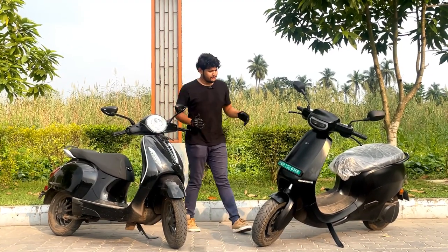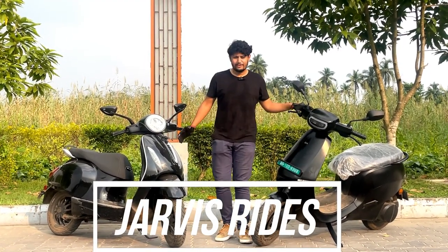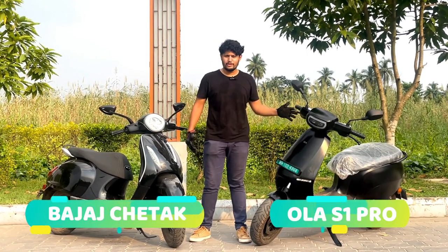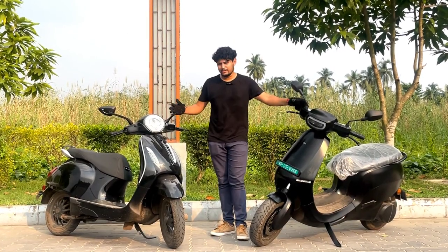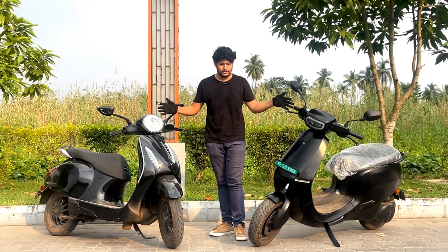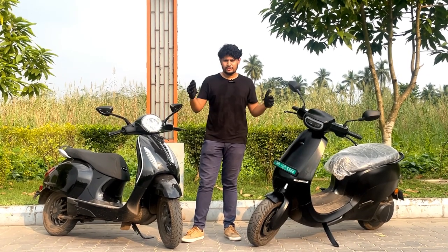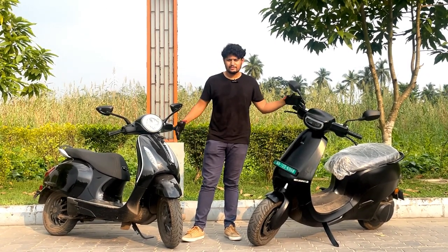Hey guys, welcome back to my channel Jarvis Rides. As you can see, I have two electric scooters with me: the Bajaj Chetak and the Ola S1 Pro. In two of my previous videos I reviewed these two scooters, and in this video I will be comparing these two scooters and telling you all about them. So let's start off the video.